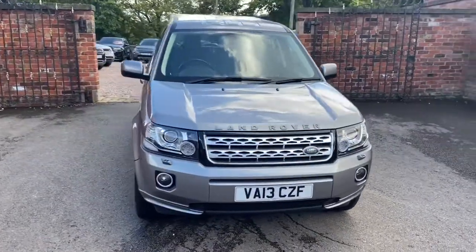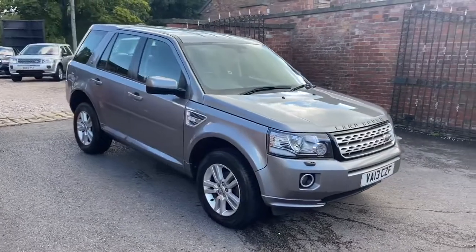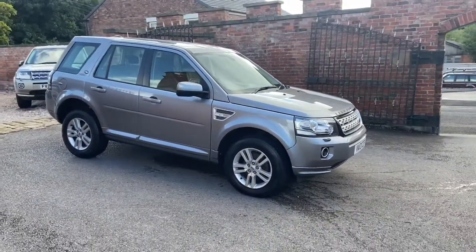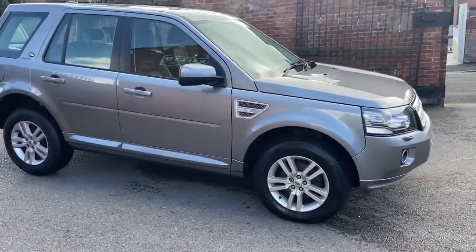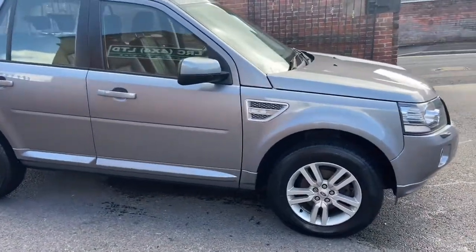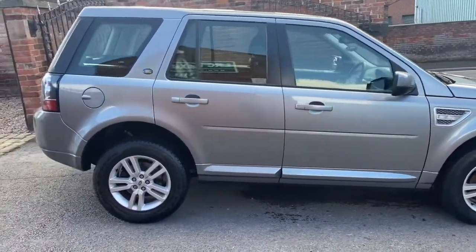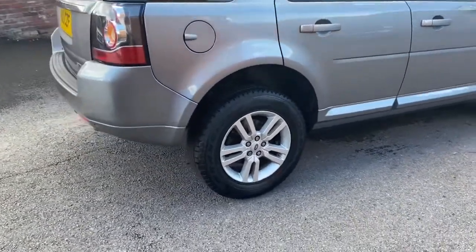I really wish they still made these — it's just a stunning car, especially in that Orkney Grey. It's such a classy colour that looks great in any light and keeps looking clean for a long time, so you're not out there cleaning it all the time. It is the 2.2 190 brake automatic, and with it being the XS it's got a fantastic specification — alloy wheels and four great tyres on as well.